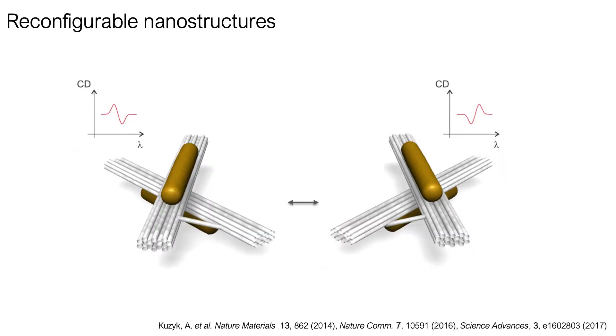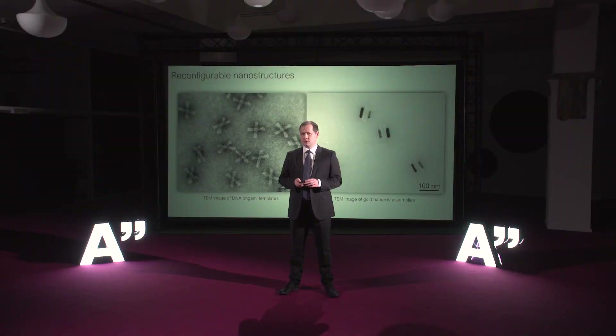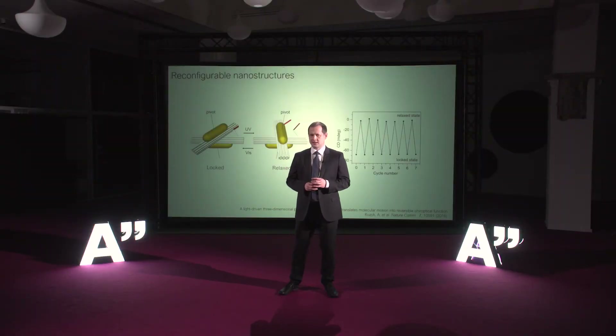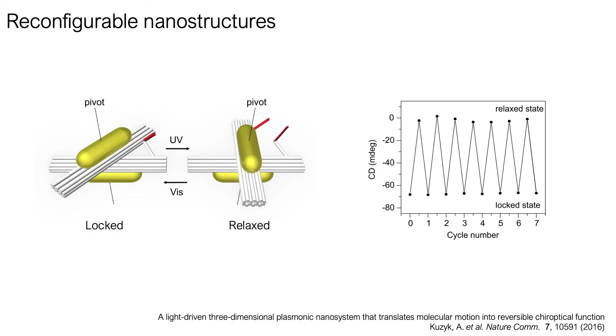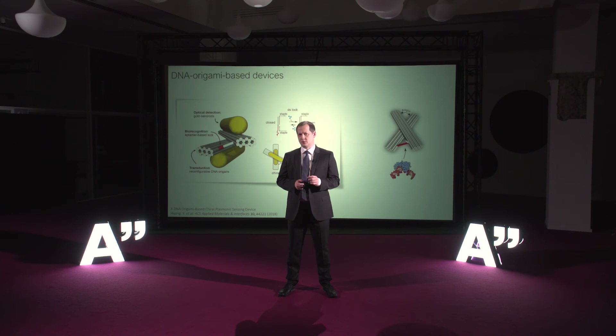We have also spent a lot of time developing configurable DNA origami-based structures, meaning structures whose configuration can be switched between several states using external stimuli. That's how this kind of structure looks under the microscope, with and without metal nanoparticles. We can incorporate small light-responsive elements into the structure and then simply switch them between different states using UV and visible light. Such switchable structures are potentially interesting candidates for sensing applications — we can plug a small molecular lock into the structure, and then the structure can switch in response to the presence of a specific molecule, which we can detect using rather simple optical techniques.